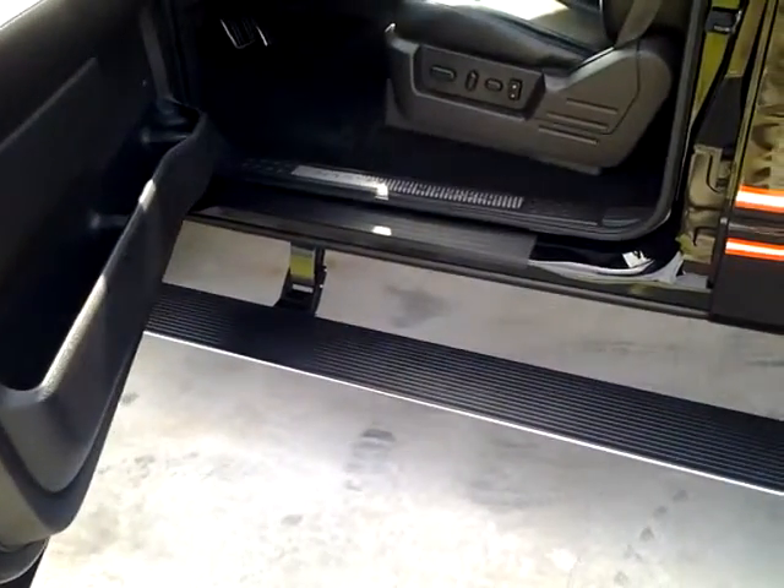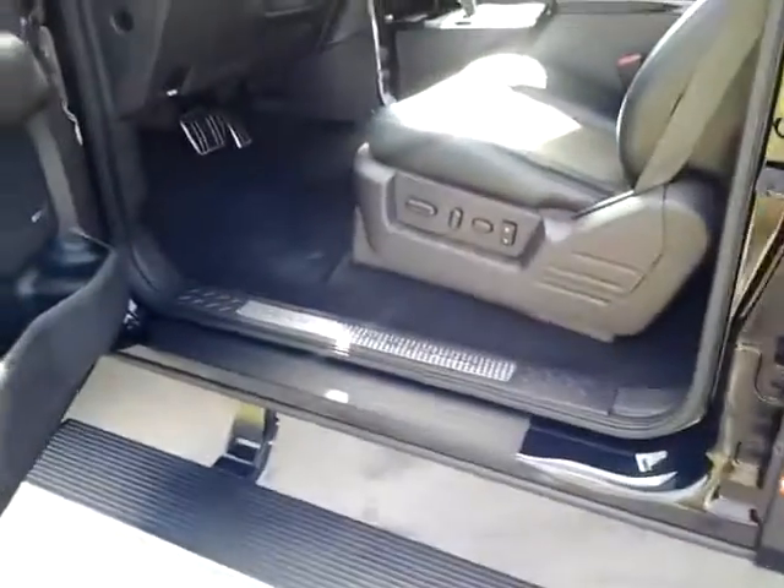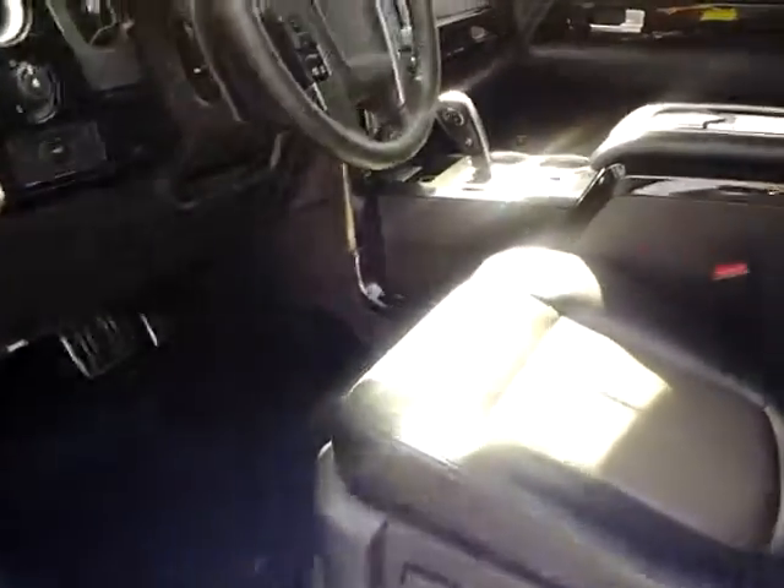As far as the inside goes, notice that those steps came out automatically and retract automatically by just opening and closing the door. It also has heated and air-conditioned seats.